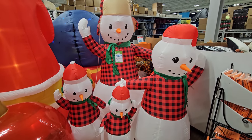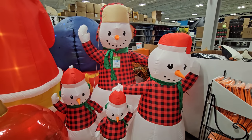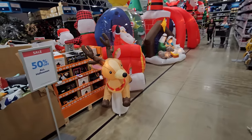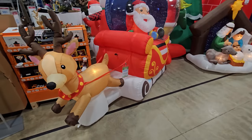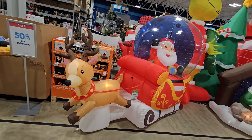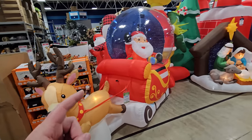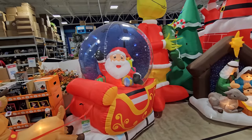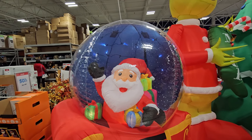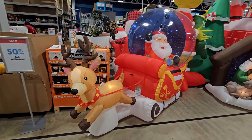Behind them we have the whole six and a half foot snowman pajama family wearing the plaid shirts — that is so cool, I love that. We're here to see the six foot Santa sleigh with reindeer inside a snow globe. There's the reindeer on the front, he's a jolly soul, and then Santa in his sleigh inside the snow globe. Just like the other one, the lights are blinking inside to make it look like an actual snow globe with snow falling. That is very cool, I really like that one.